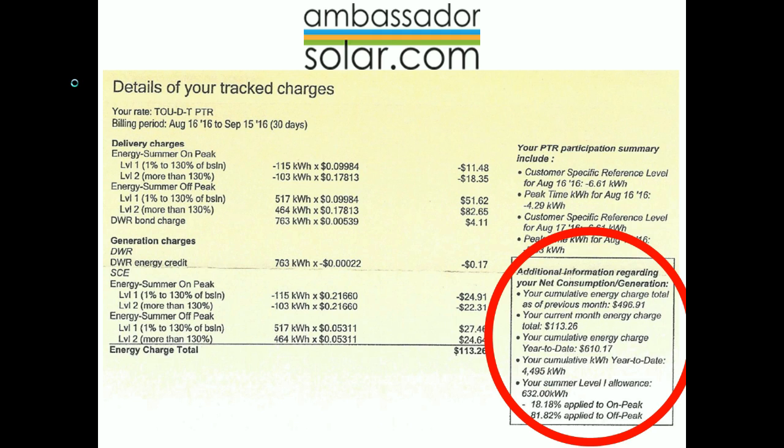In this box, each bullet point gives you useful information as you financially plan to pay your electric bill, including what you paid for, what you've sold, and what your current bill would be.